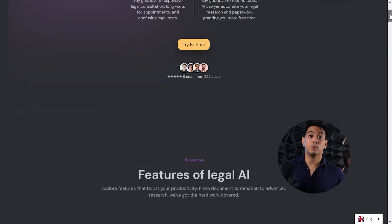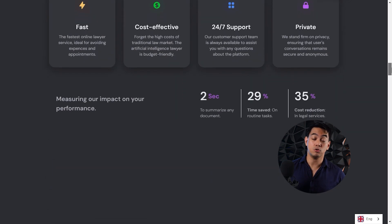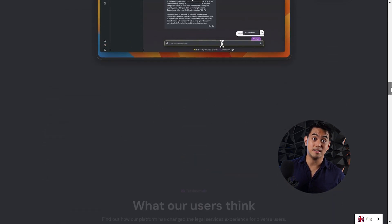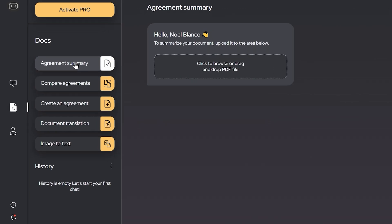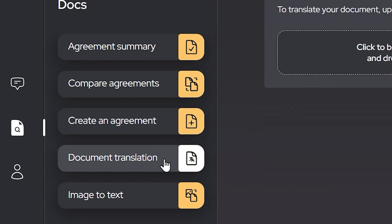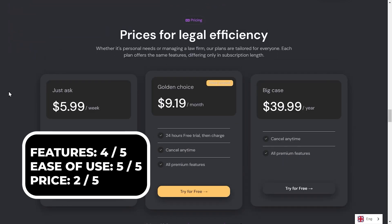At number eight, for legal advice, we have AI Lawyer. We've covered this one before but we're featuring it again because after checking out the rest of the legal advice AI tools out there, we feel that it's still the best and that CEOs and founders can truly benefit from it. It should also be noted that since the last time we looked at it, it did get a few upgrades. Just ask any question you want on the prompt and it'll give you straightforward and highly detailed legal advice. You can even have it summarize agreements, compare agreements, create agreements, translate documents, or convert images to editable text documents. You can try AI Lawyer for free and the paid version starts at $5.99 a week or $9.19 a month.